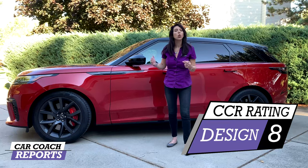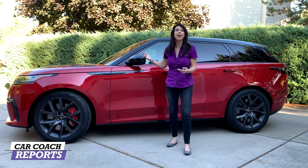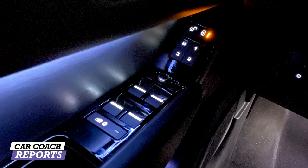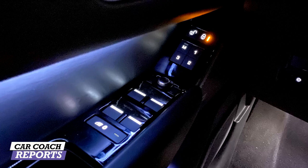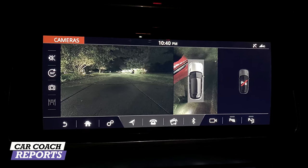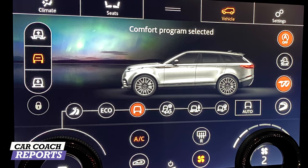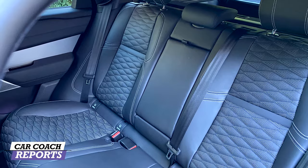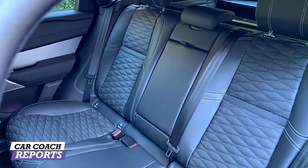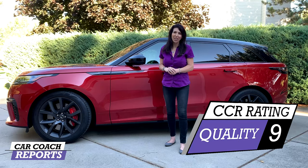When it comes to quality, you have high expectations with a Land Rover or Range Rover product, and they have delivered — high-quality components, high-quality stitching, great materials. There are a few spots I'd like to see improved, such as the interface being a little slow, though it's better than the previous generation. Looking at the materials, fit and finish, and how well this vehicle will hold up over time, for quality we gave it a nine.